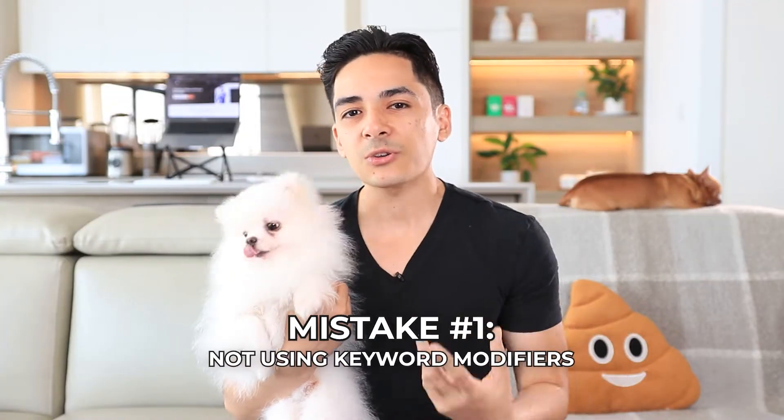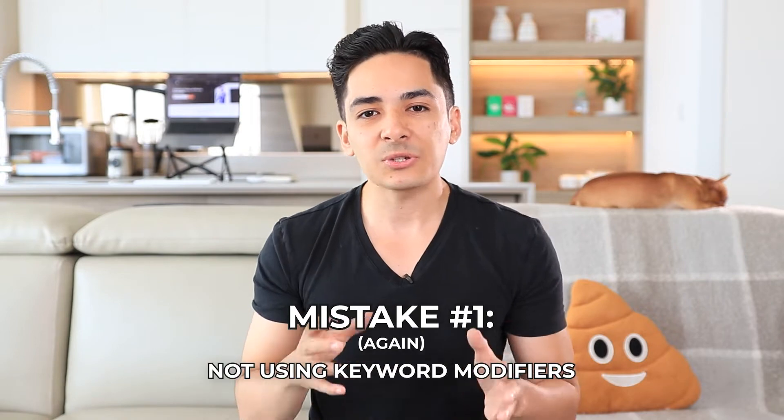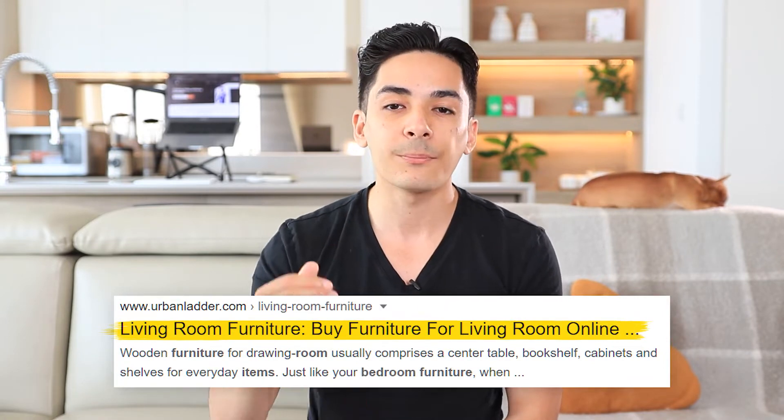The first issue is not using keyword modifiers. The biggest number one mistake is not using keyword modifiers in the title tag. The title tag is what shows in the Google search results above the URL and above the meta description. This is a very key optimization point — it's very important that you get your keyword in here. Most people have the keyword just by having a category or product about that. For example, if you sell TV cabinets, well your keyword is probably TV cabinets. However, you can usually find lower competition keywords by adding what we call keyword modifiers that allow you to expand those keywords.